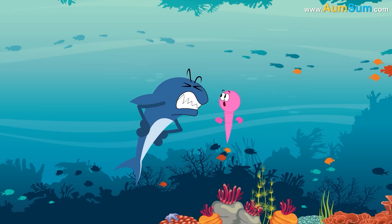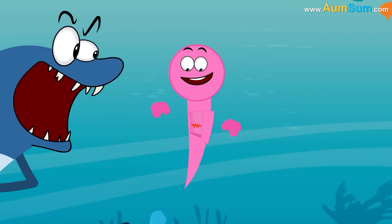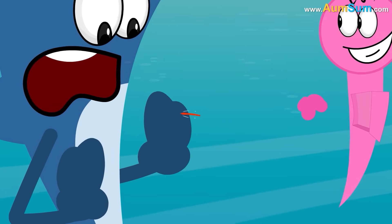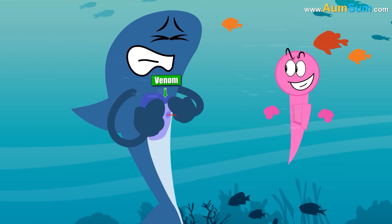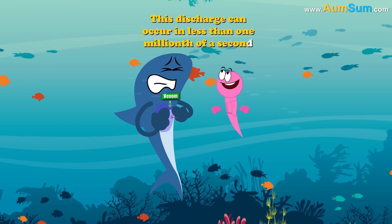When there is a trigger due to an external force, the lid of the stinging cell pops open and seawater rushes in. This forces the mini-needle-like stinger to shoot out, penetrate, and finally inject venom into the victim. This discharge can occur in less than one millionth of a second.